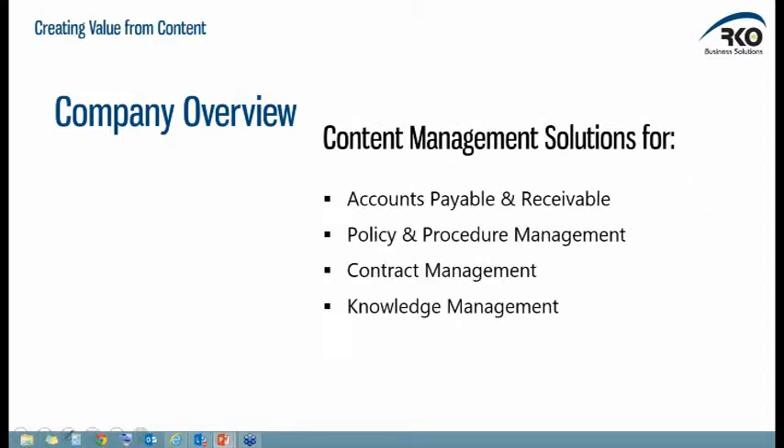As an organization, these are the four areas we've been very actively working in over the last 24 months. Accounts payable and receivable, policies and procedure management — making sure employees are using the latest policies in their day-to-day activities. Contract management has been very popular as well, making sure you're fulfilling contract obligations, that you can find the contract, and that you can support any litigation that may come out of a contract dispute. And knowledge management — capturing what people are doing so that others can leverage that knowledge and replicate good work done weeks, months, or years before.